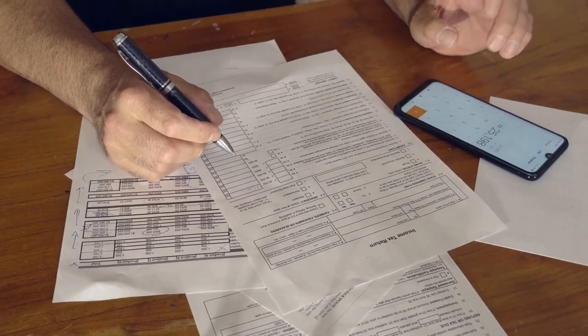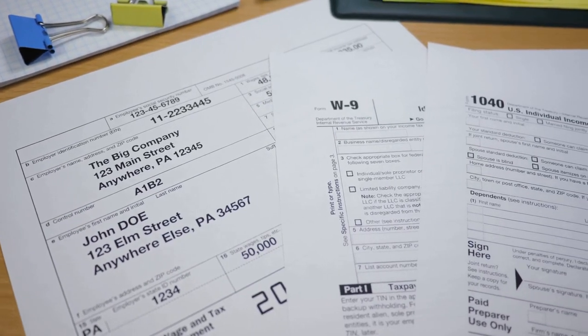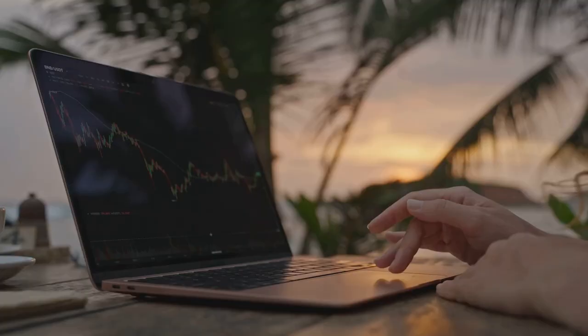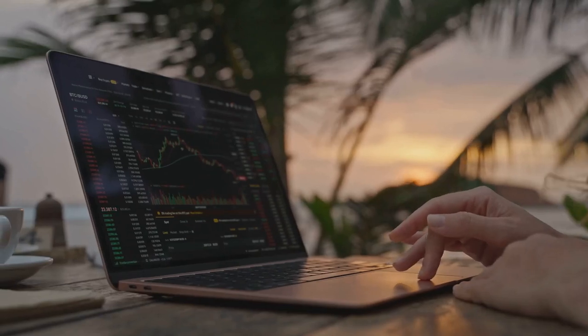Next, let's talk 1099-MISC. Get paid in crypto for freelance work? Bam! That's 1099-MISC territory. It's like a W-2 but for the brave, adventurous souls of the crypto world.